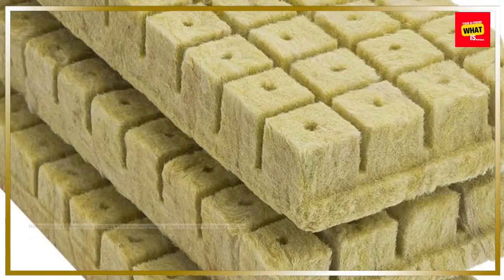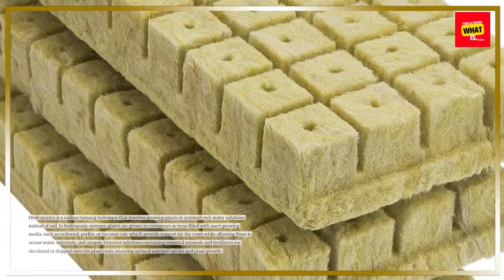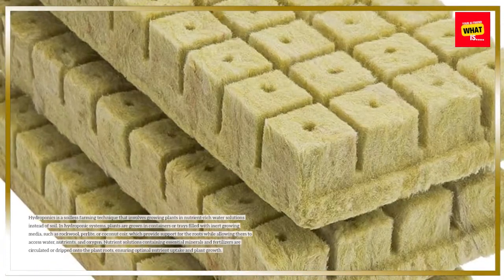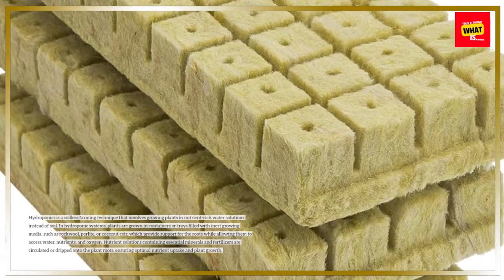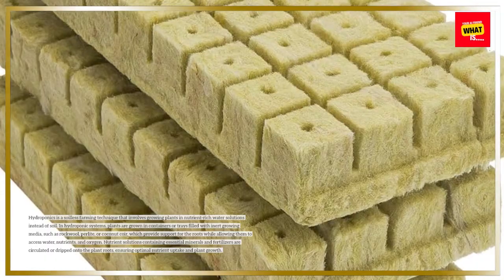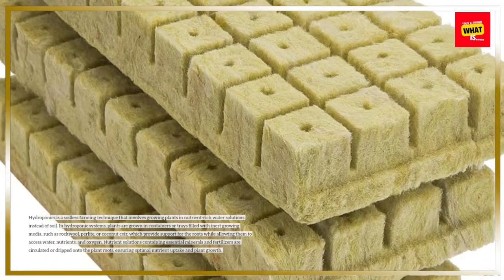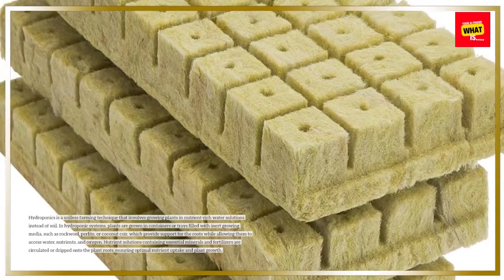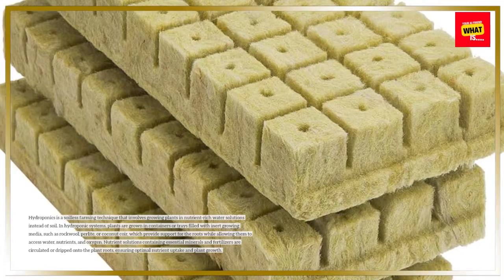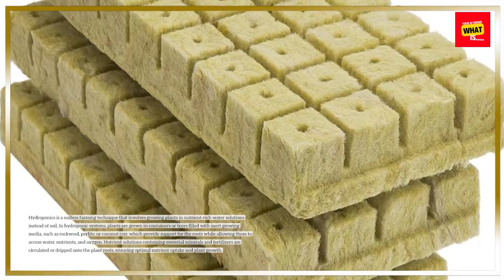Hydroponics is a soilless farming technique that involves growing plants in nutrient-rich water solutions instead of soil. In hydroponic systems, plants are grown in containers or trays filled with inert growing media, such as rockwool, perlite, or coconut core, which provide support for the roots while allowing them to access water, nutrients, and oxygen. Nutrient solutions containing essential minerals and fertilizers are circulated or dripped onto the plant roots, ensuring optimal nutrient uptake and plant growth.